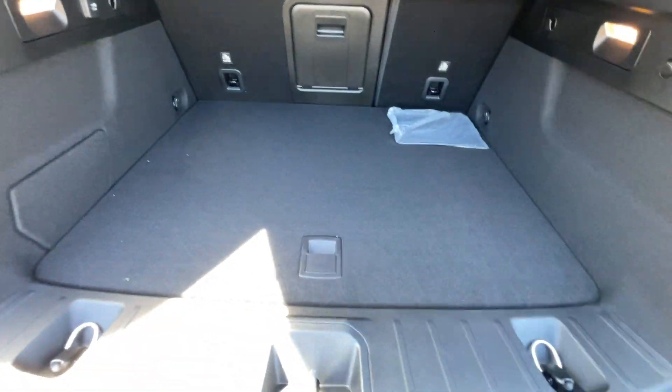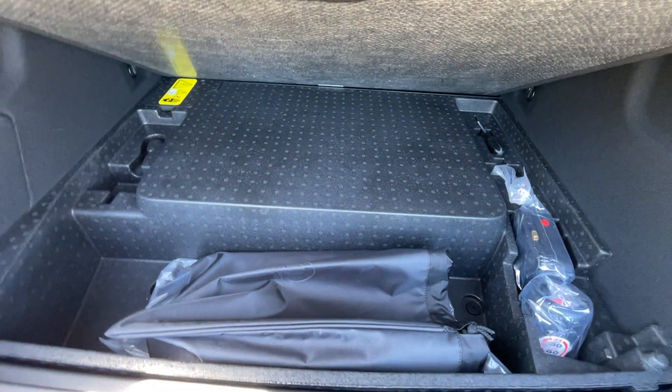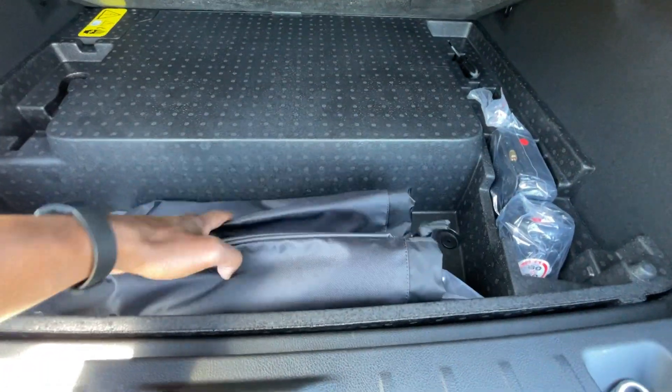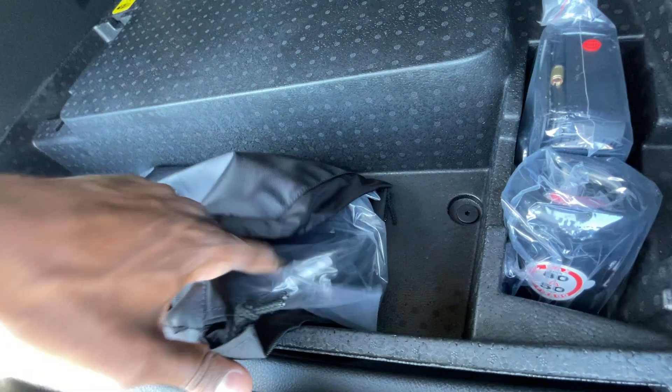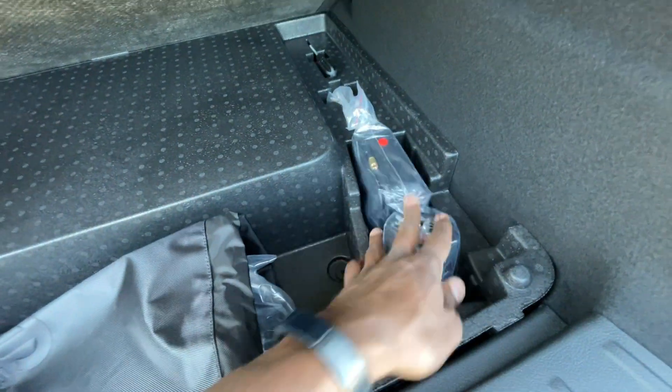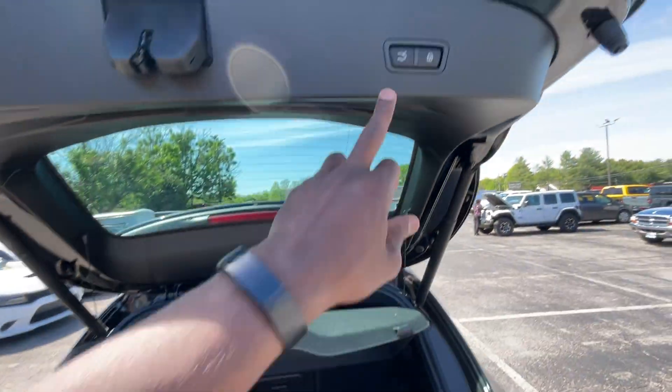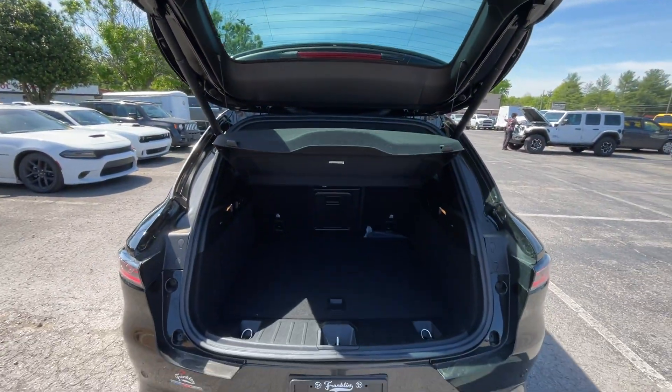There's a 12 volt back here and if you lift this up you have a little access area if you want to store the charger — the charger is right there, and there's a tire inflator kit here as well. We do have the power hatch so that'll come back down by itself.